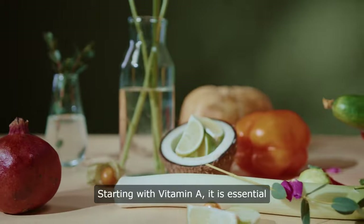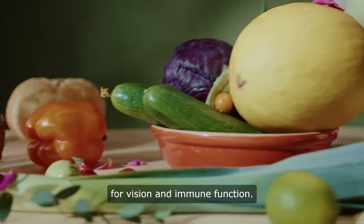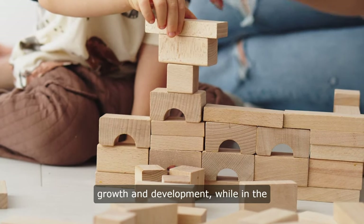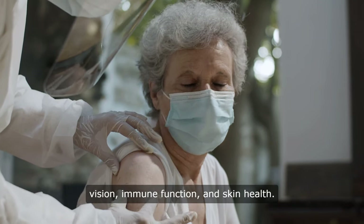Starting with vitamin A, it is essential for growth and development, especially for vision and immune function. In childhood, it helps in proper growth and development, while in the elderly, it is important for maintaining vision, immune function, and skin health.